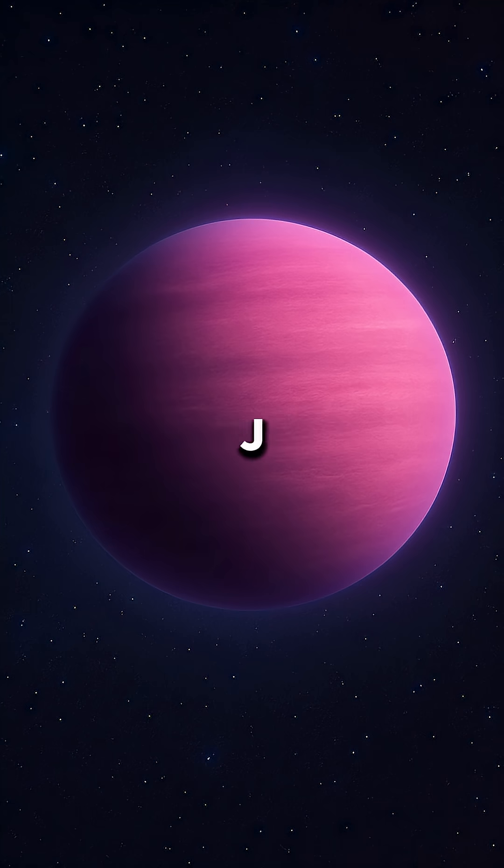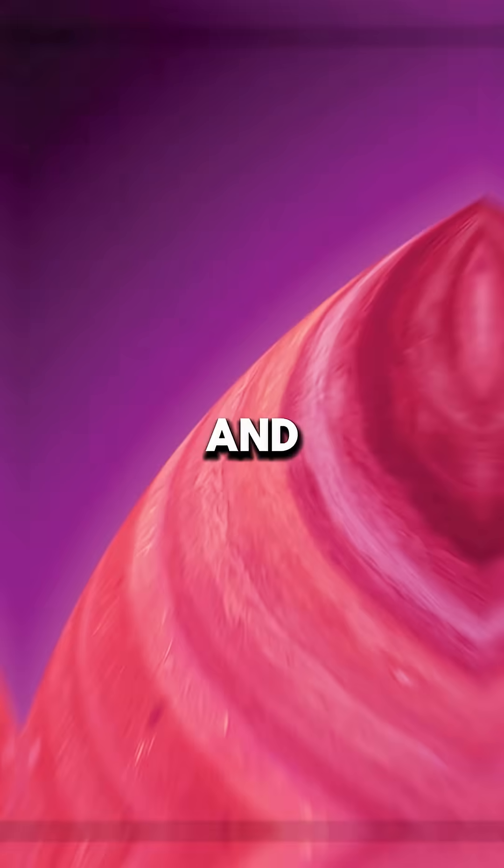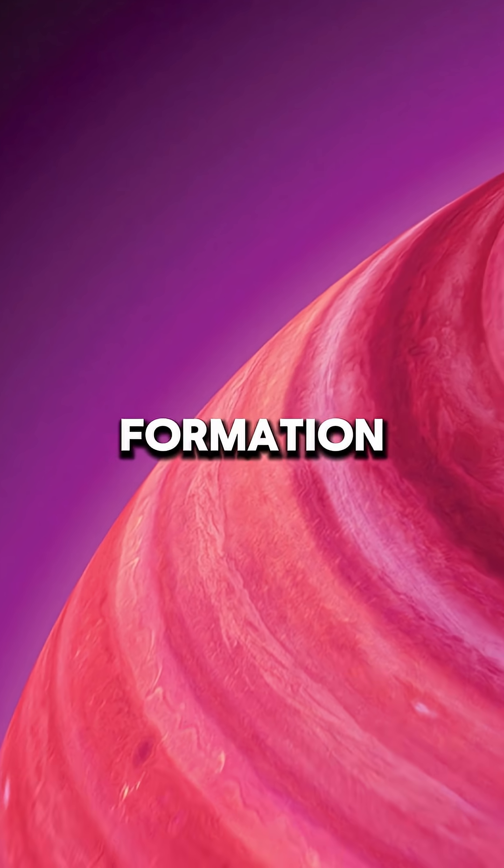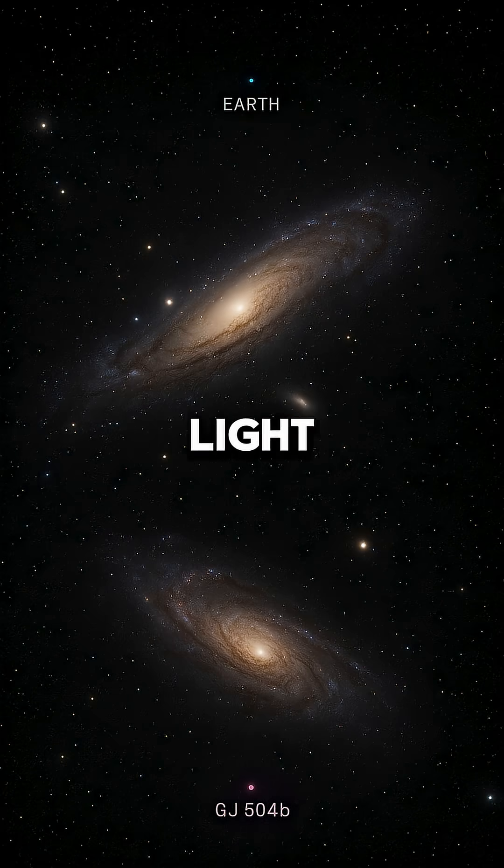First, there's GJ504b. This planet is about four times bigger than Jupiter and is famous for its hot pink color. It glows because it's still cooling down after its formation, and it's located about 57 light-years away from us.